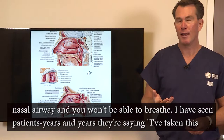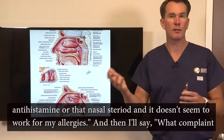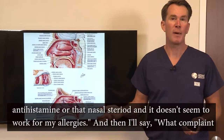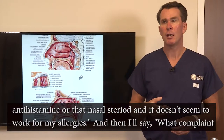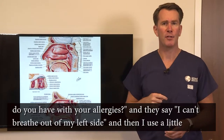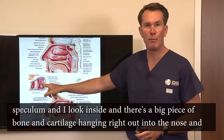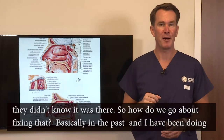I've seen patients for years and years saying they've taken antihistamines or nasal steroids and it doesn't seem to work for their allergies. And then I'll ask what complaint they have, and they say they can't breathe out of their left side. I use a little speculum, look inside, and there's a big piece of bone and cartilage hanging right out into the nose — and they didn't know it was there.